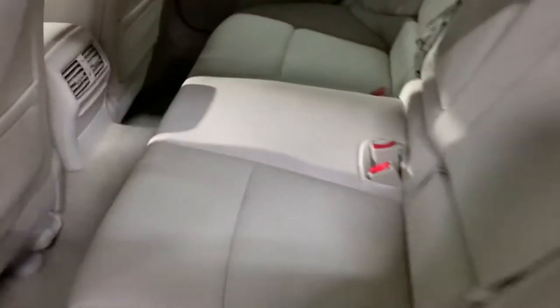You have your rear AC controls right here. Now let's check the headlights and taillights. All working fine. I'm going to also show you the backup camera — you can see it clearly with no issues.